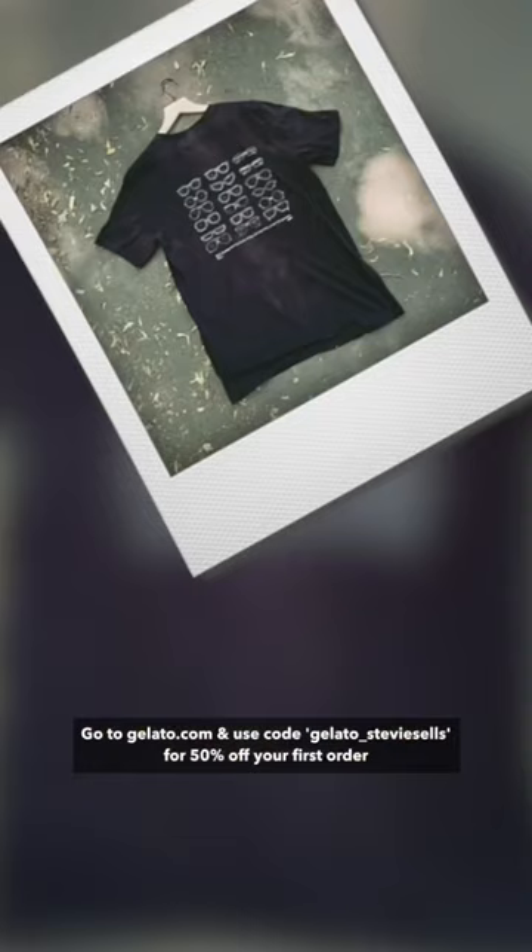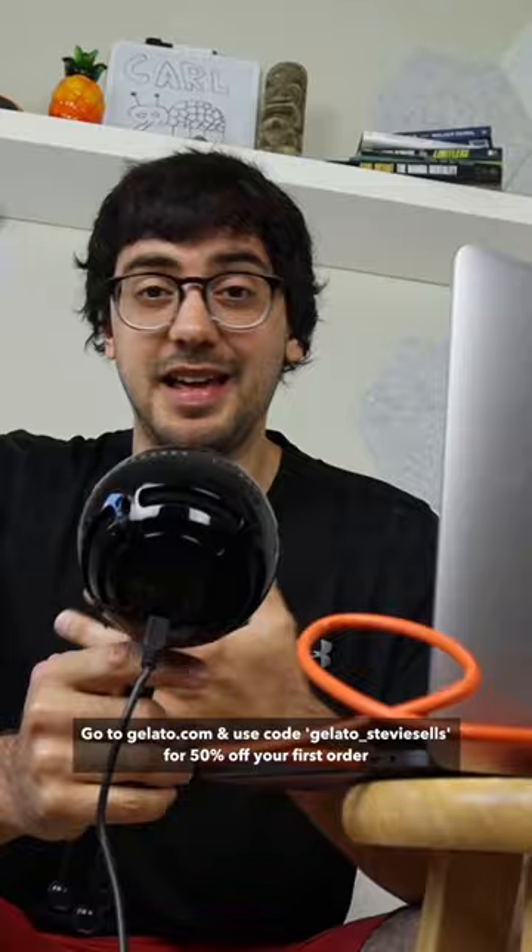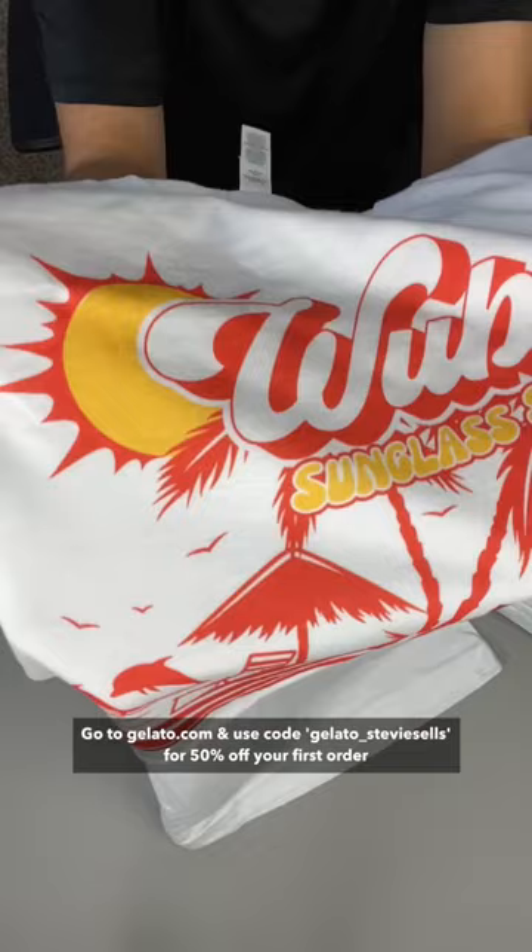The quality of the shirts and prints is something that I was worried about, but these felt really nice and the print quality looked like anything you'd buy from a store.